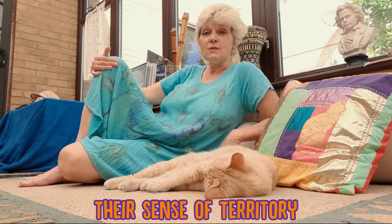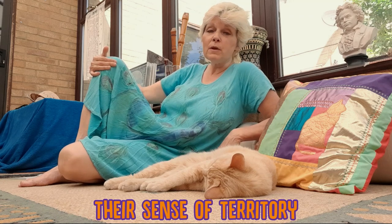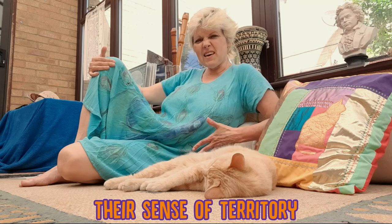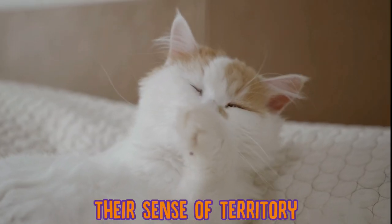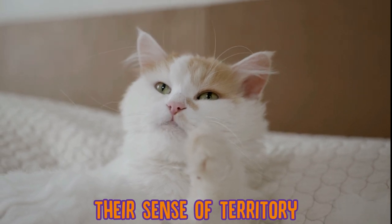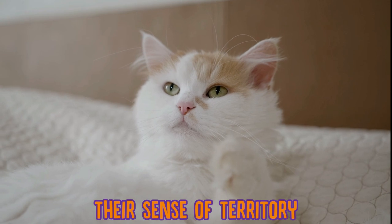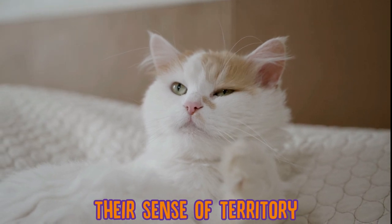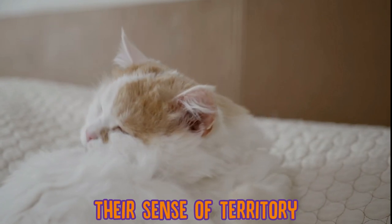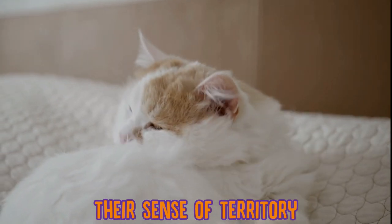Another difference is their sense of territory. Male cats, especially if they haven't been neutered, will tend to mark their territory with urine both inside and outside the house. Females can be quite possessive of the territory inside their house, including other animals and their humans. Females can also be a little bit more suspicious than male cats when it comes to other people or animals, which makes sense given that the role of the female is to protect and nurture the kittens.